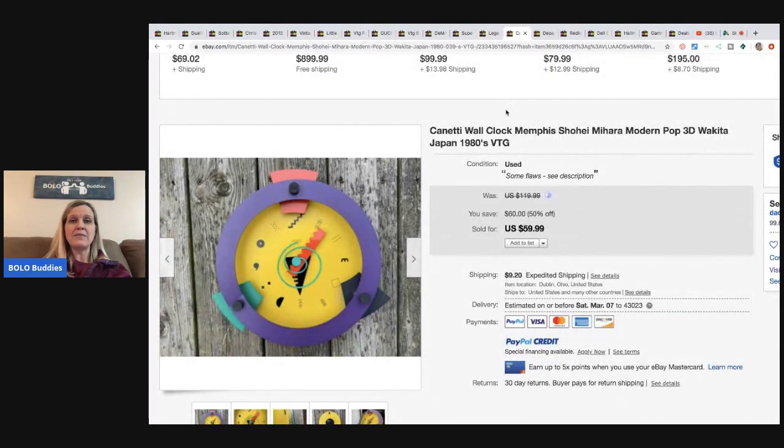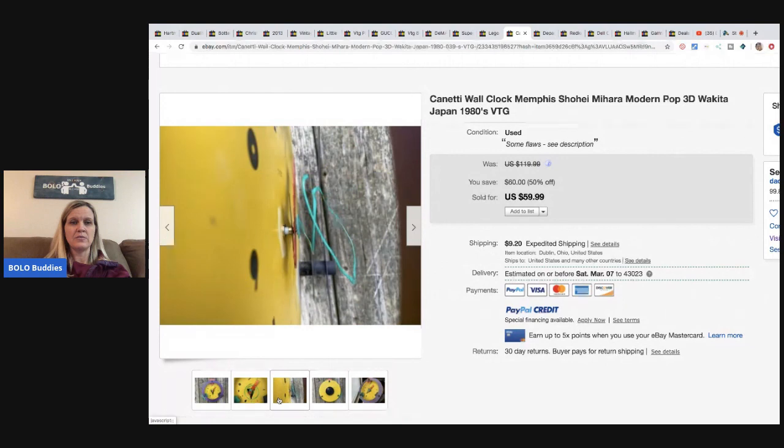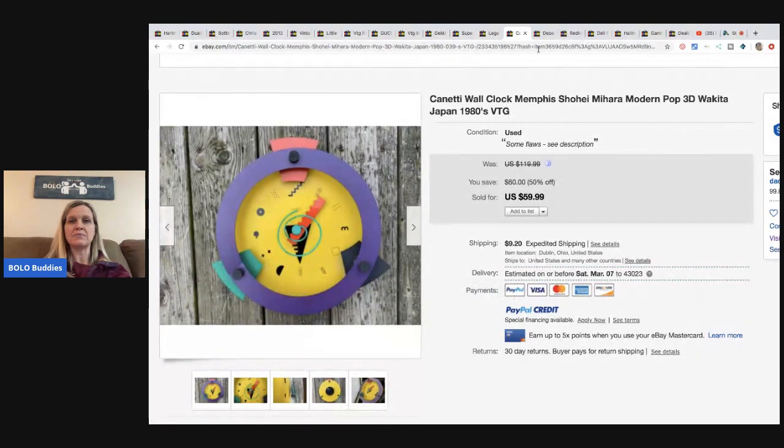The next item is this Kennedy wall clock from the 80s - says Japan, has a cool 3D look. Got it for $2.99 at Goodwill and sold it for $59.99 plus shipping.